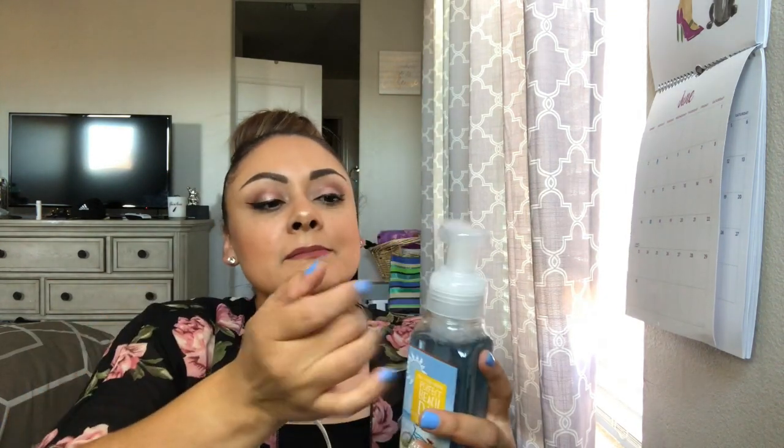I wanted to get some soaps — my downstairs bathroom is a beach theme so I like to stick with that. I got this Bath & Body Works Perfect Beach Day gentle foam hand soap with sea minerals. It's super cute — it has a little bike on it and a picture of the ocean. It smells really good. I wonder if they make these specifically for the semi-annual sale because I don't remember seeing these just a month ago when I was there for Mother's Day.